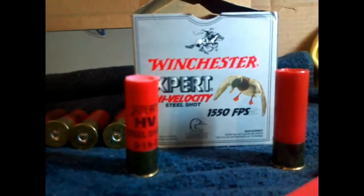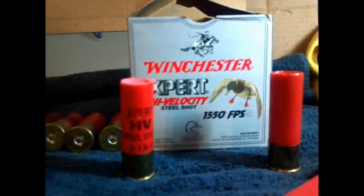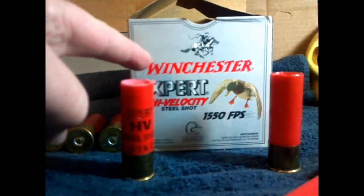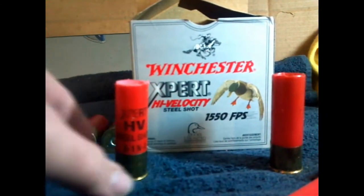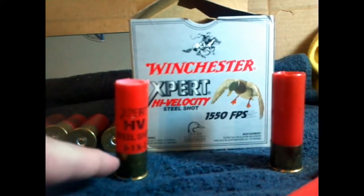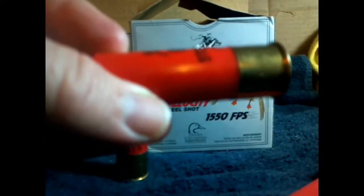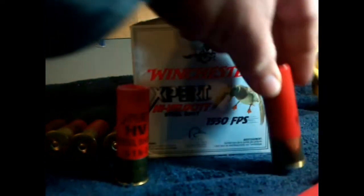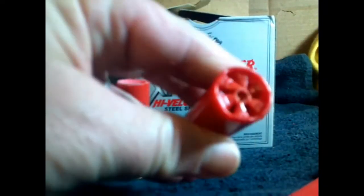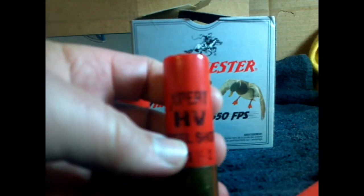Footboy Special here. We've got an interesting result and an interesting round. We got ourselves some Winchester Expert high-velocity steel shot — 1,550 feet per second. It's what they call high brass. We took one of these rounds from this box here. You can see the round here — High-velocity Expert.